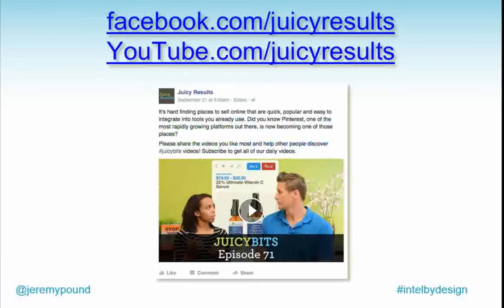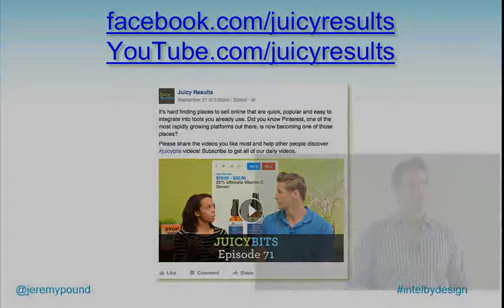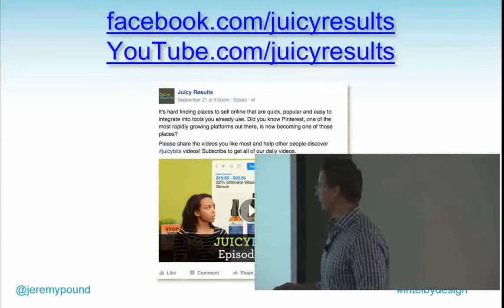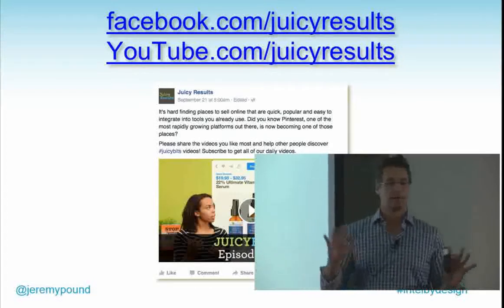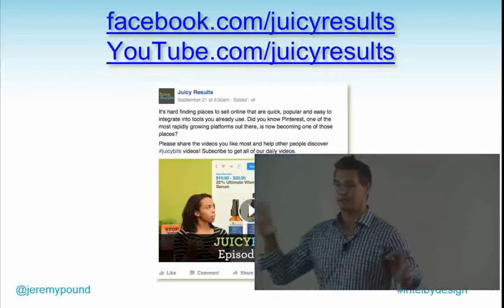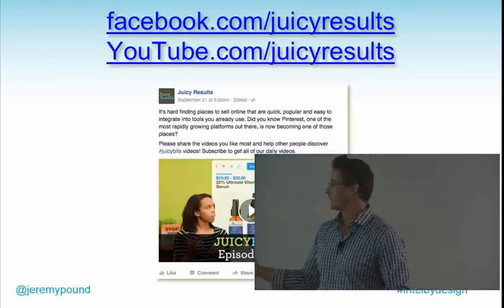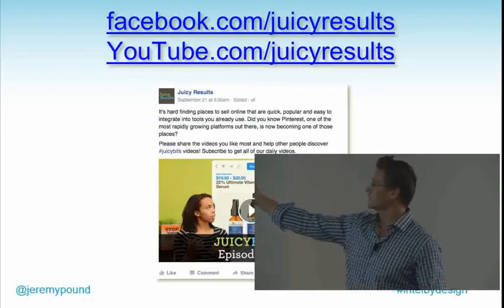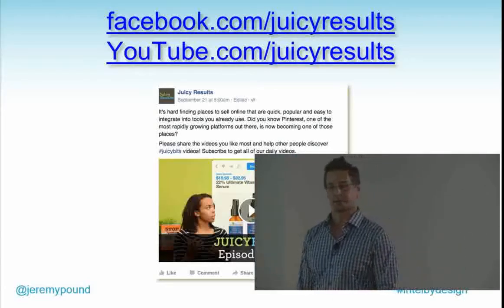One more thing before questions — we're on a campaign and committed to releasing one video a day for 365 days straight. Today is about day 84. It's a two-to-four minute video about marketing, website design, SEO. They're called Juicy Bits and you can get them on Facebook or YouTube. I'd love for you to check them out, share them, and let me know what you think.